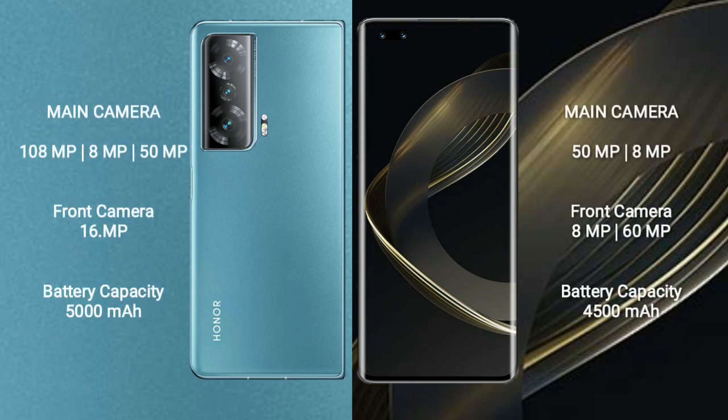108MP plus 8MP plus 50MP, and a front camera of 16MP. Huawei Nova 11 Pro features a dual rear camera setup of 50MP plus 8MP, and a dual front camera of 8MP plus 60MP.